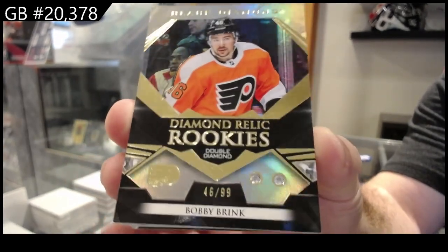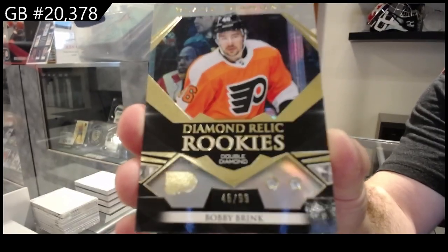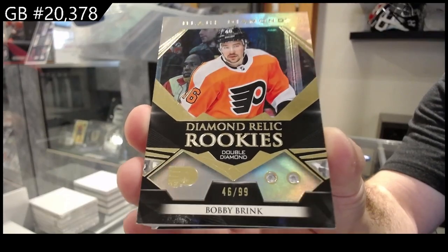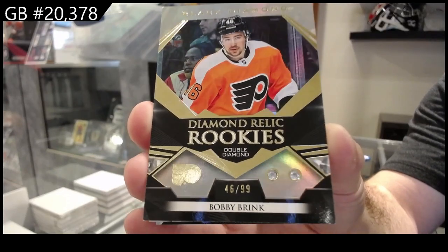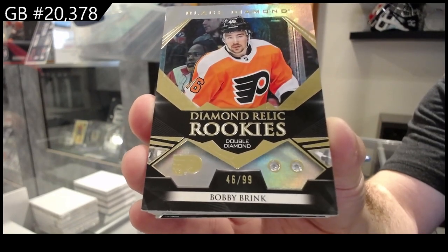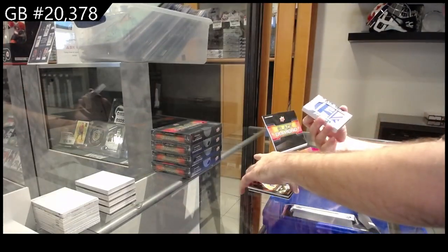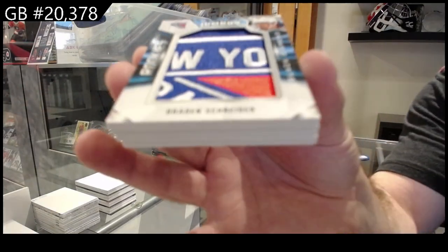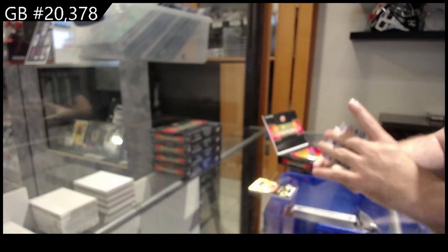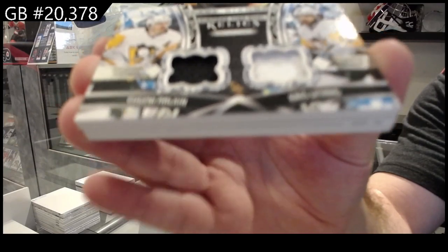Hey, look — last team. Bobby Brink, jersey numbered 99, double diamond rookie. Highly recommend getting that one graded, even just for the fact of how rare the jersey numbered version is. That is beautiful. We've got for the Rangers a team logo jumbo of Schneider. We've got a duo relics of Malkin and Letang for the Penguins.